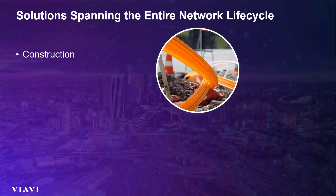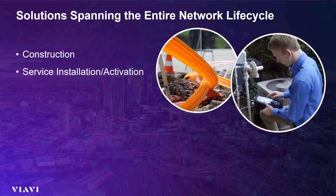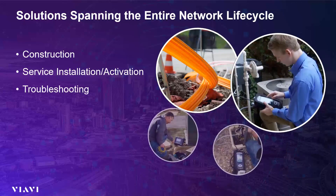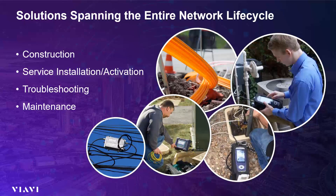Viavi Solutions overall has solutions spanning the entire network lifecycle for remote and virtual tests, to reduce risk and save money. This is all the way from construction, including new fiber construction, through service activation and installation across multiple technologies, repair and troubleshooting capabilities, as well as maintenance capabilities — both proactive and reactive maintenance.